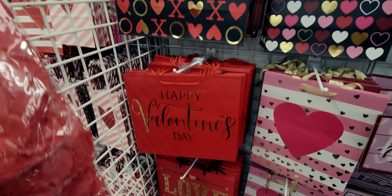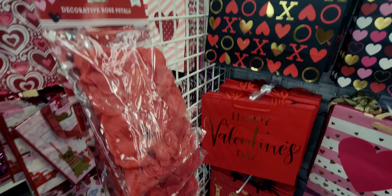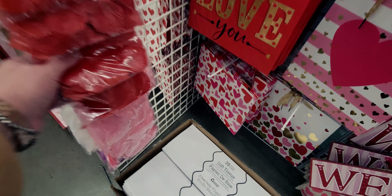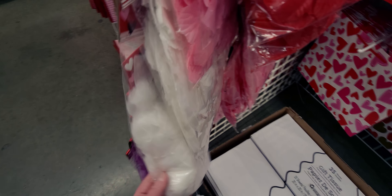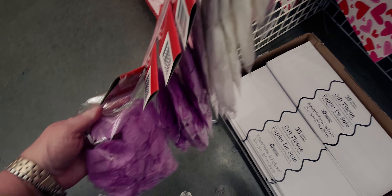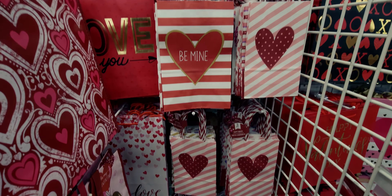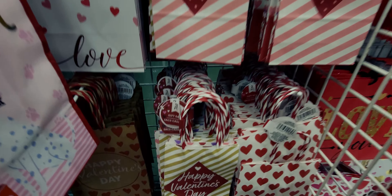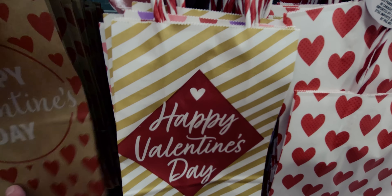They have decorative rose petals — 300 pieces in red and pink. This year they also have purple and white flower options. Down here there are 'Happy Valentine's Day' bags in a two-piece set.